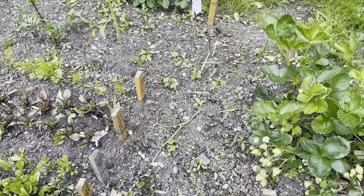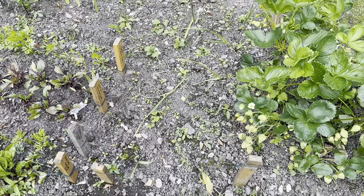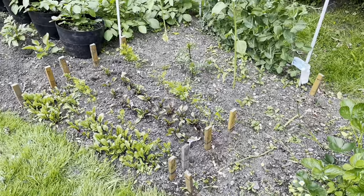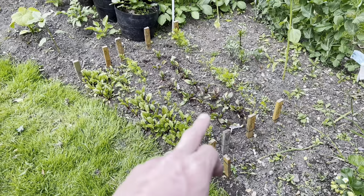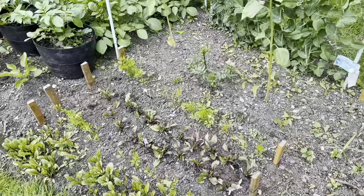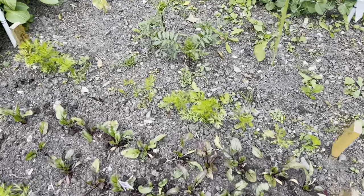My elephant garlic keeps getting trampled by the animals, so that's not looking too great — a few of them have been snapped. I've got to get in here and do some weeding. The beetroot I sowed along here is doing well, and the other day I put in the ones I grew in cells as well. I've got two rows of carrots here which are doing well.